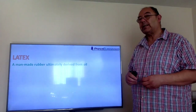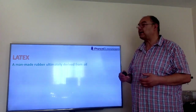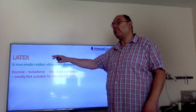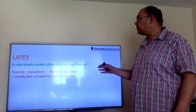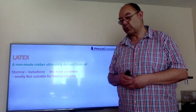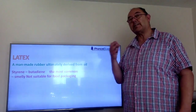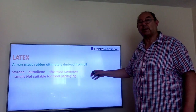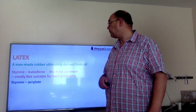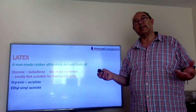Latex, as I mentioned in the introduction, is a rubber — a man-made rubber that is ultimately derived from oil. It's a polymer and it comes from a whole variety of different types of monomers. Styrene butadiene rubber, or SBR, is by far the most common latex used in the world. It's used in emulsion paints and in most coatings for magazines — that's why magazines have a painty smell if you get a brand new one. Because it has this odour associated with it, it's not really suitable for food packaging. There are also styrene acrylate polymers and EVA, ethyl vinyl acetate latexes — so different types of latexes for different applications.